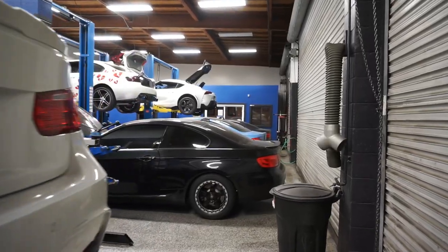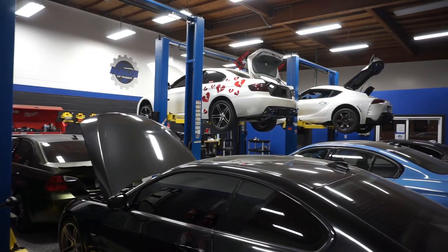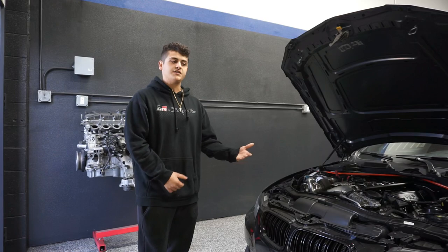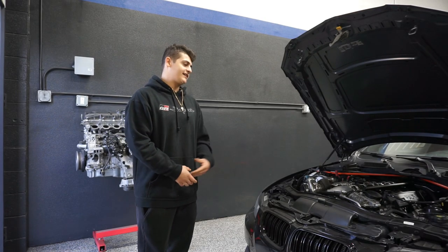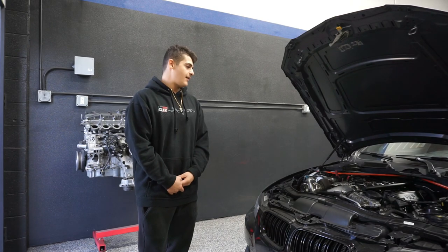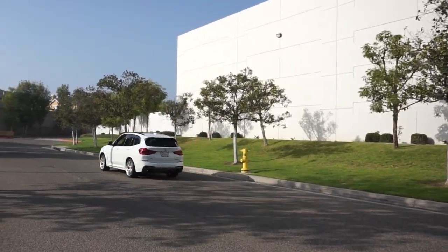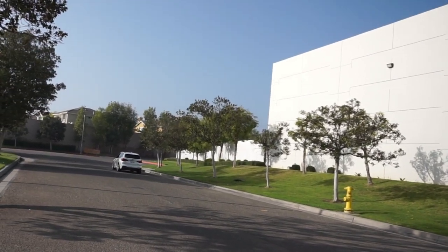We have our stage packages which pretty much took over the business — customers will come in and look at what stage suits them best. We have stage one, stage two, all the way to stage four which would be the crazy guy. Something like this is obviously a stage four. We go anything from a stock application to a full-blown race car. Outside we have an X3 that you're going to drive and we're going to get your honest and unbiased opinion. Always.